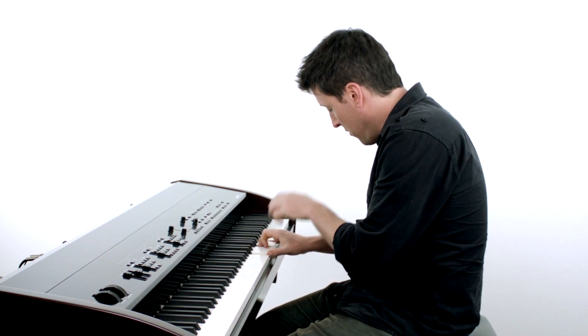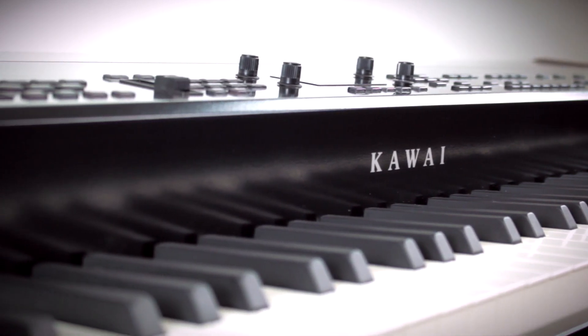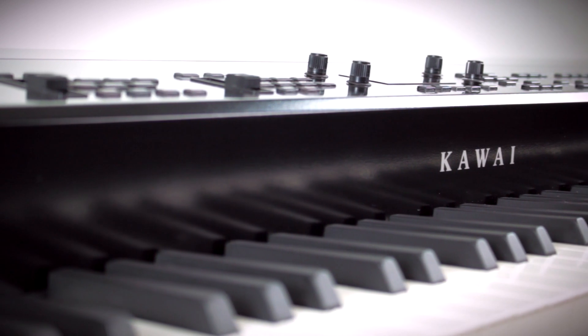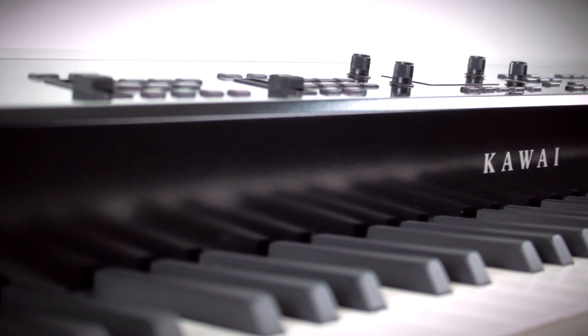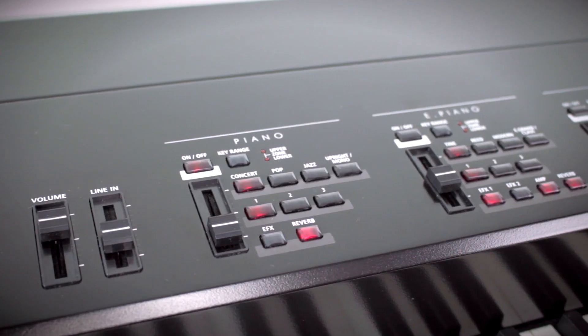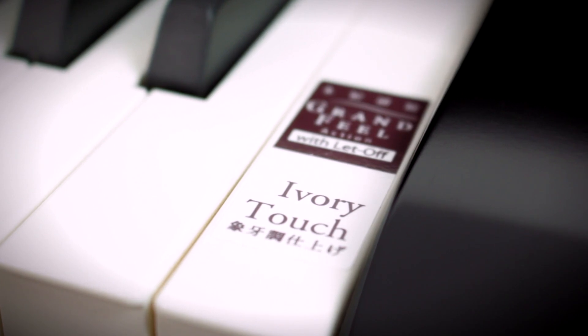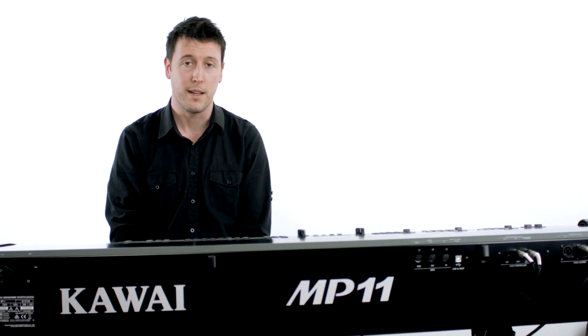It's a triple sensor system so you can get really fast and authentic repetition without waiting for the key to return all the way up, and there's a let-off feature that gives a little click of pressure that you get in a grand piano when you press a key softly. The key surfaces are a special synthetic ivory that gives them just a tiny bit of texture for grip and feels just like the real thing. It's a beautiful action and it's really quite amazing just how authentic they can make it these days — I've certainly never played a stage piano that feels more real.